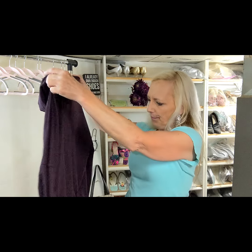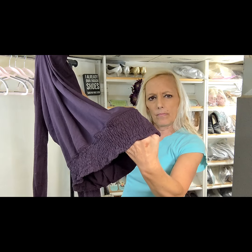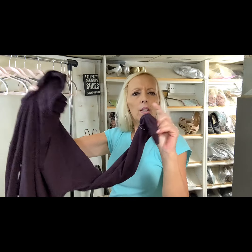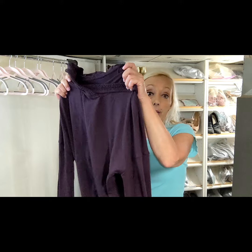This is a hoodie with a smocked, gathered bottom, and it has thumb holes — but also you can fold it over and cover your whole hand, which might be called hand warmers. I'll have to look that up. Anyhow, this is another Lululemon piece.